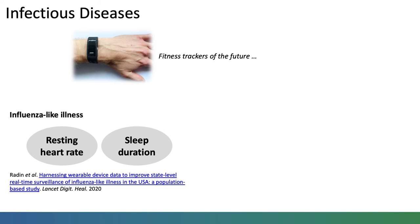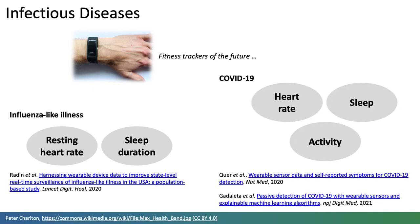The potential benefits of wearables for identifying COVID-19 have also been assessed. The inclusion of data from consumer wearables in COVID-19 detection models has been found to improve performance beyond that of using symptom app data alone. Several parameters were used in these studies, relating to heart rate, sleep and activity.